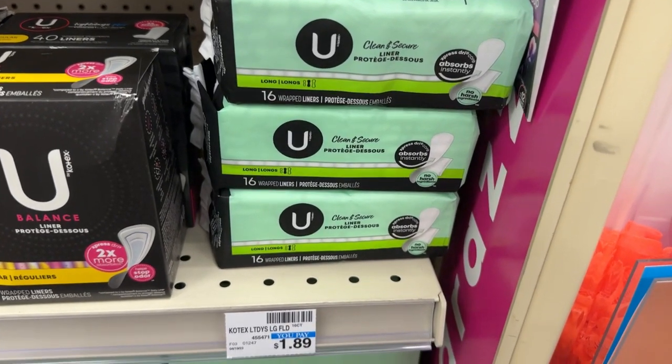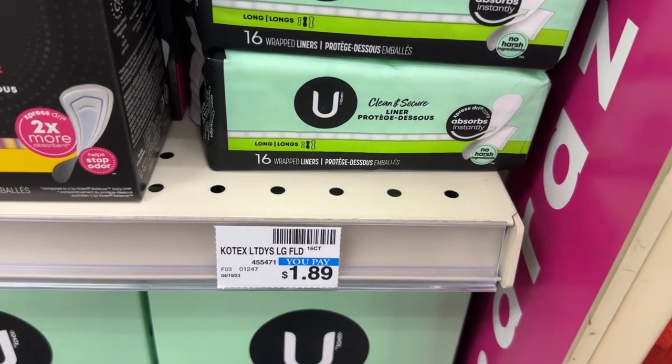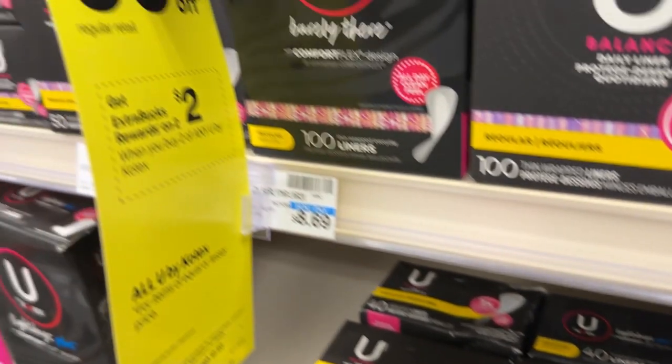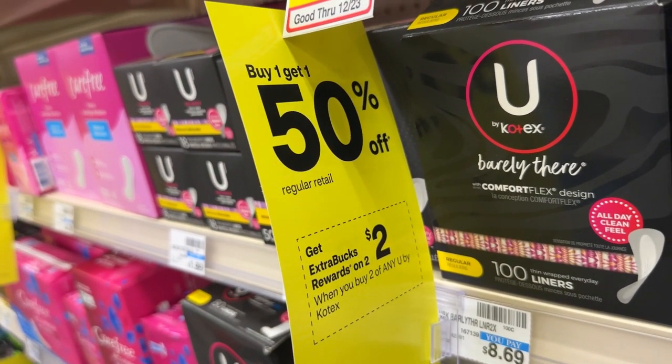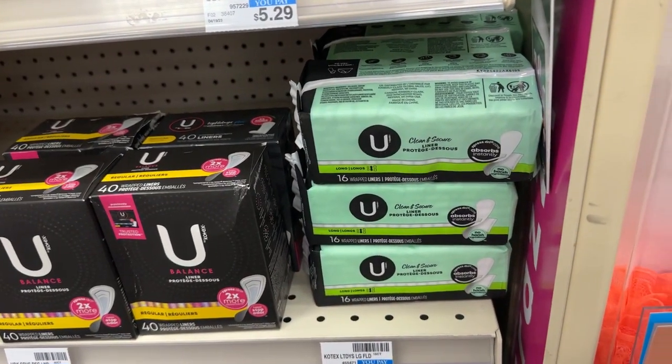U by Kotex is on promotion for buy one get one half off, and when you buy two you'll get back a $2 ECB. I'll be picking up two of the liners totaling $2.83, and I'll receive back a $2 ECB, making the final price $0.83 for both or $0.41 each.